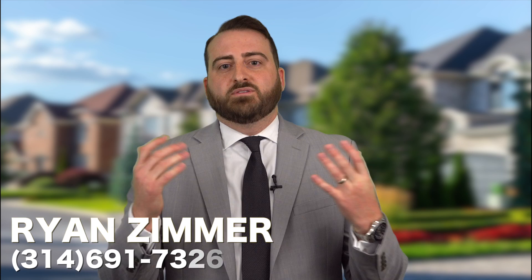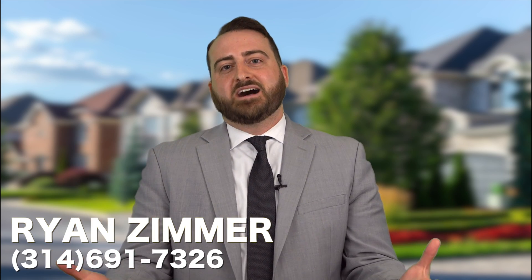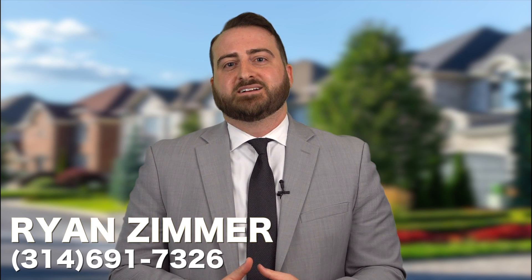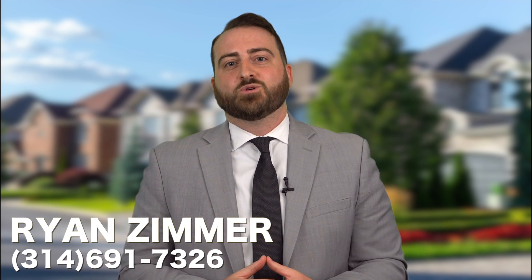Those are my recommendations for selling your house as quickly as possible and for as much money as possible. Call me if you have any questions: 314-691-7326. Thanks, guys.